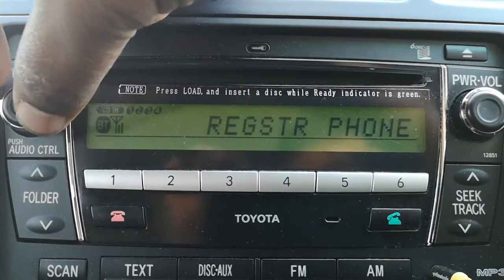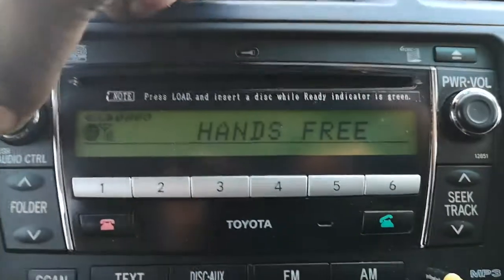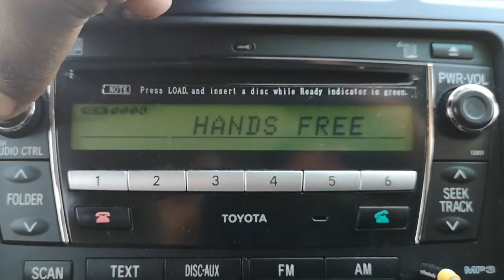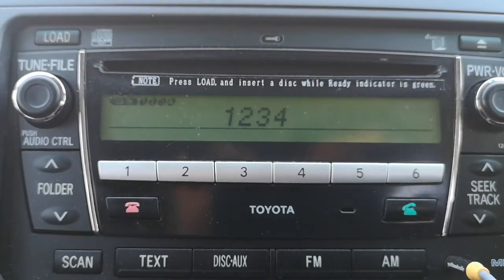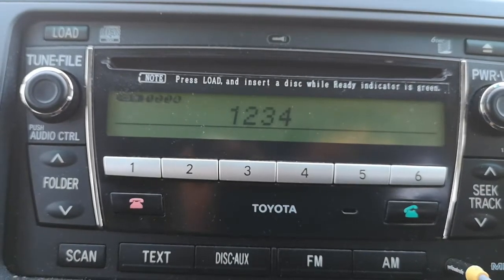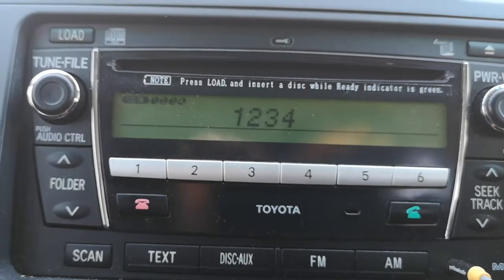Select the 'Register Phone' item and tap again. You will find 'Hands-Free' — that's the only item in this sub-menu. Tap it again and the system will prompt you with a number which you have to enter on your phone.